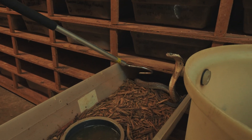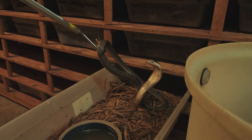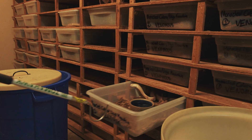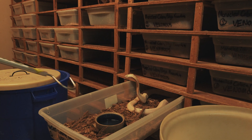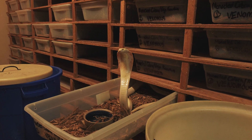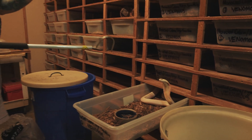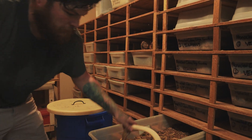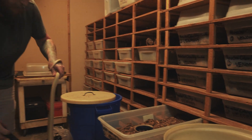Everyone in this lab is strictly Monocle Cobras, Naja Kaouthia. As you can see here, beautiful specimen, beautiful monocle on the back of the hood there. As the tubs are opened between extractions, feedings, and tub cleanings, they're not so sure what's going on — so they pop out, hood up, kind of defensive, unsure of what's going on until they get out.